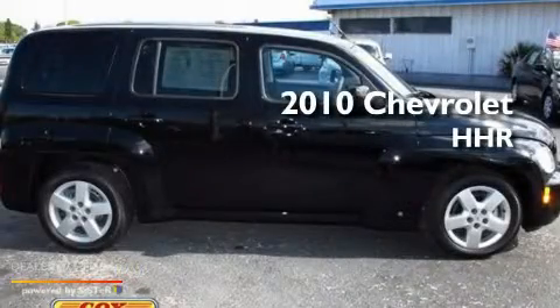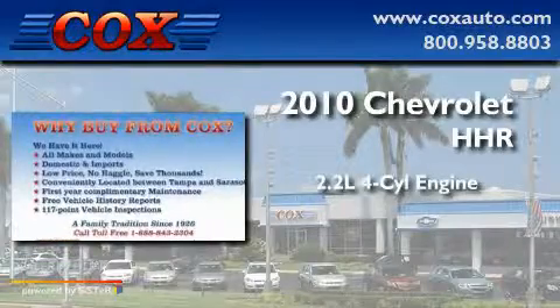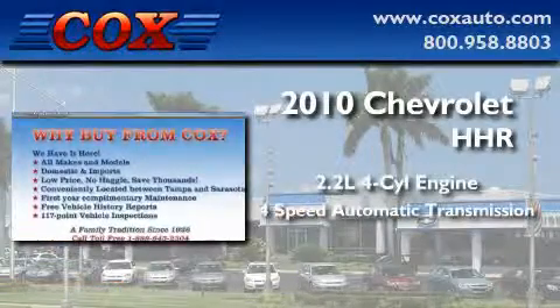This is a 2010 Chevrolet HHR. It has a 2.2-liter four-cylinder engine and a four-speed automatic transmission.